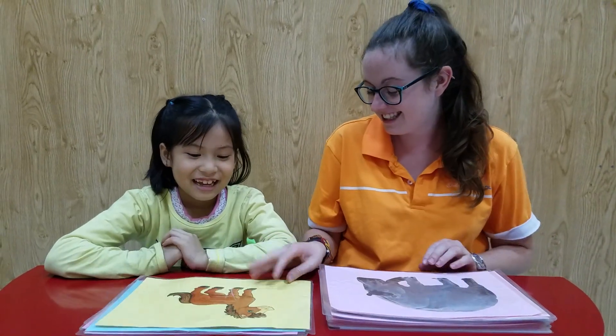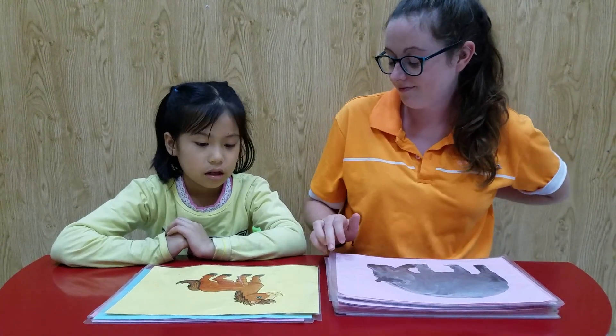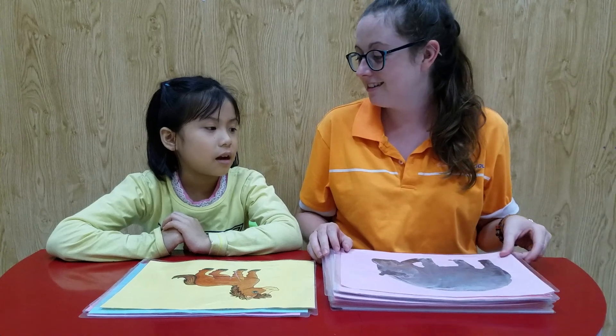What is it? It's a horse. Yeah, and what color is it? It's brown. Brown. Yeah, well done.